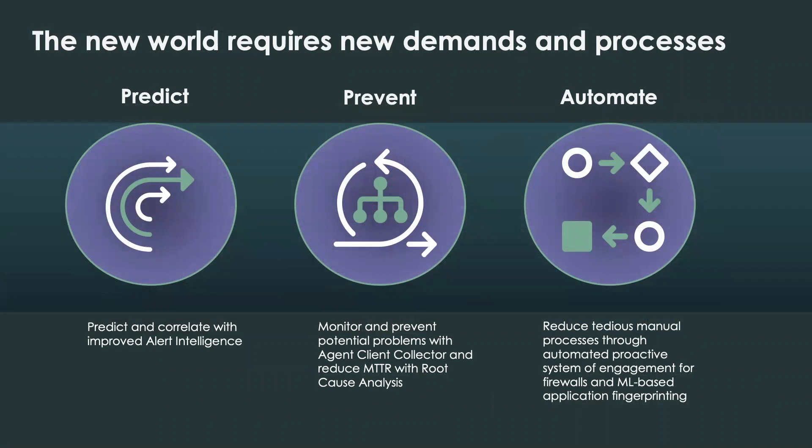This shift has forced organizations to adapt, requiring new processes and ways of delivering services to both their employees and their end customers in order to sustain the long-term health and growth of the company. The ability to predict issues before they occur, prevent potential problems before they escalate, and automate remediation is critical to meeting those objectives.